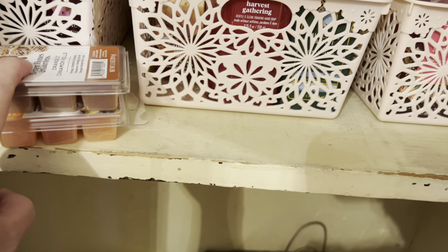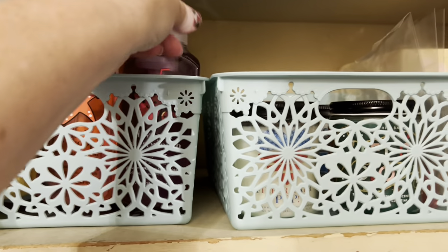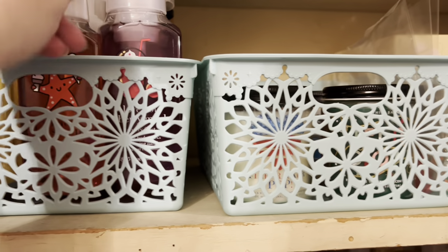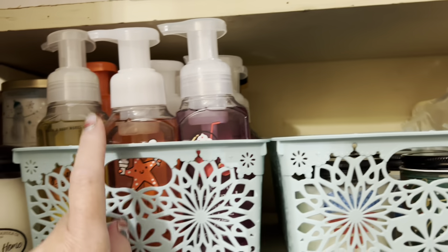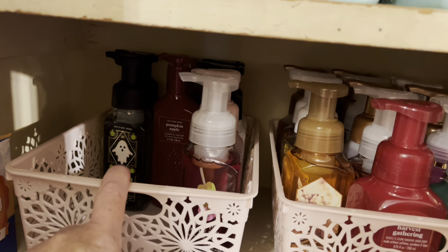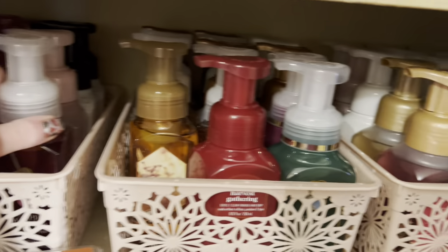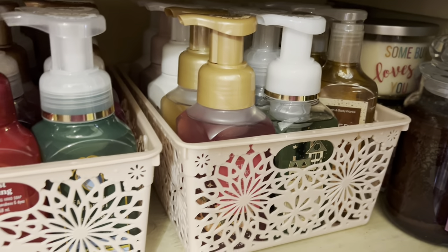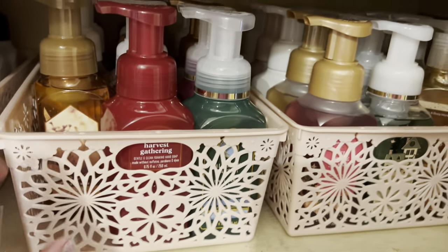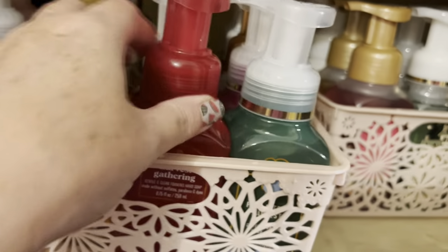What else did I want to get in here? I moved my soaps around again — I used almost all my summer soaps. I moved them in with my special ones: Easter, Valentine's, and spring all in one basket. Then Halloween over here, fall over here, and winter Christmas there. I stocked up pretty good on the fall soaps — it's my favorite season and I go through so many.